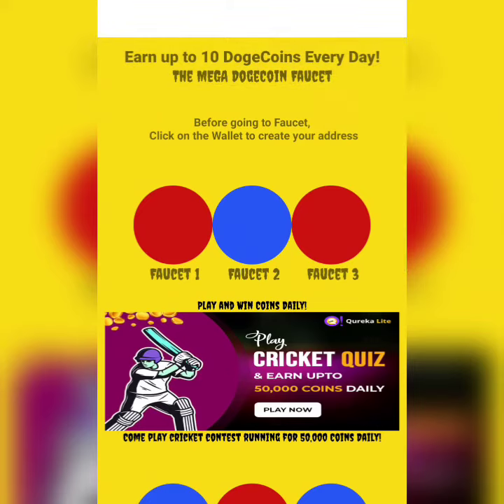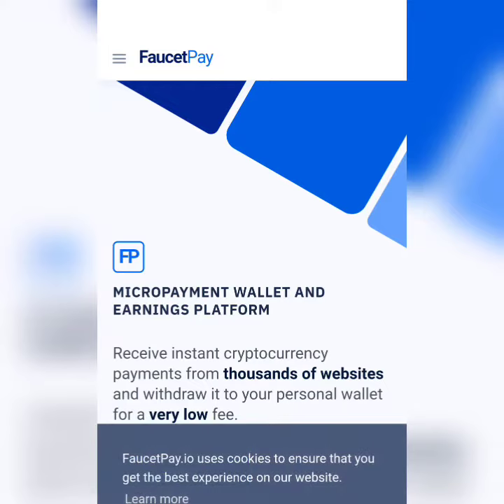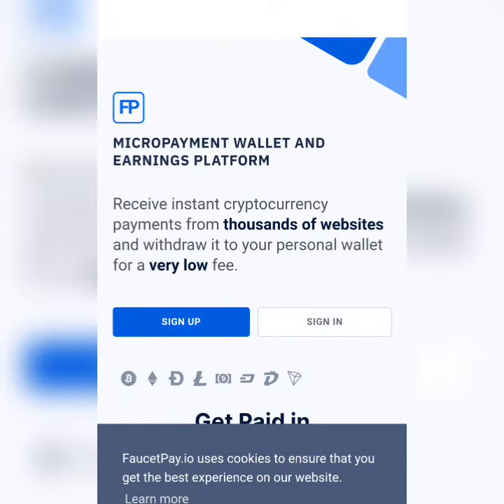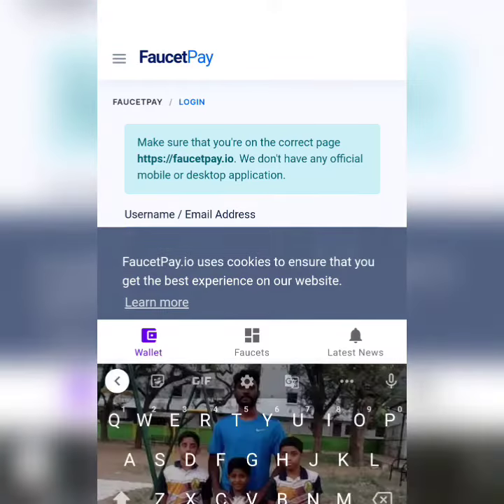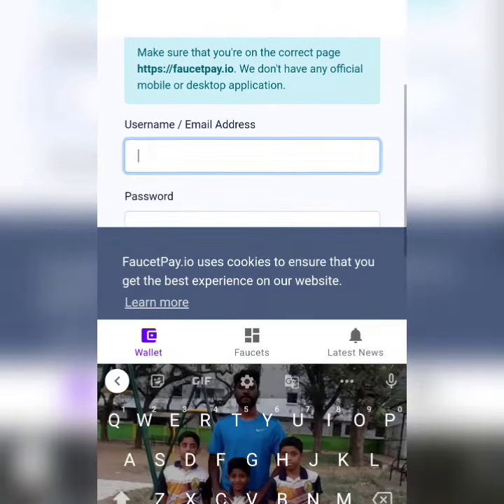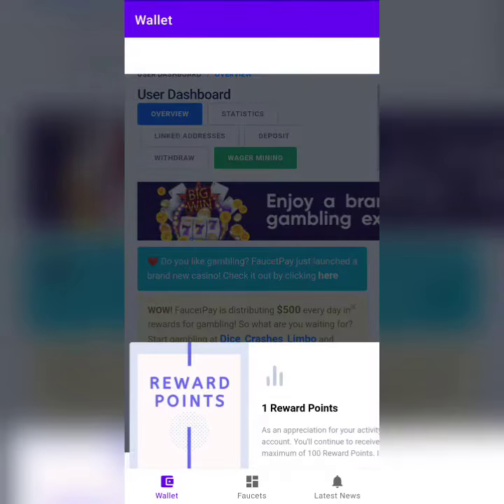We have provided a set of nine faucets for you. First, you have to create a wallet. On the bottom left corner you can see a wallet icon — click on it and you'll be redirected to a wallet page. Here you have to sign up first to the FaucetPay account, providing your username or email address and password.